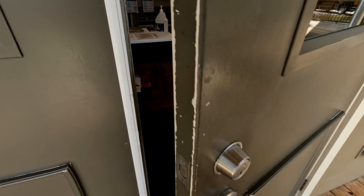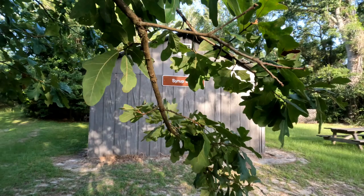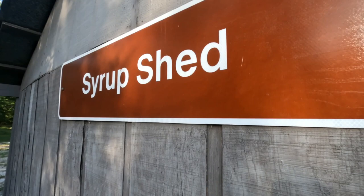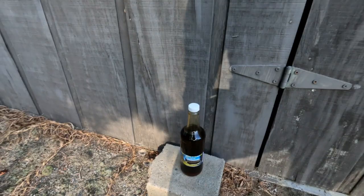Going into the park office to get my paperwork and my campsite assignment. I also noticed over in the corner was a display of syrup — canned syrup. It's made on the property. Here I found a building called the syrup shed. The bottle that I did buy from the gift center, I put in the picture down at the bottom by the door. I bought a bottle. It was popularly high.